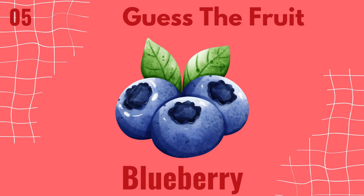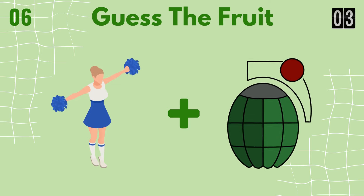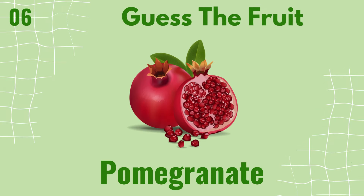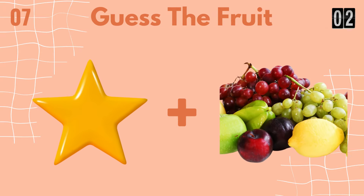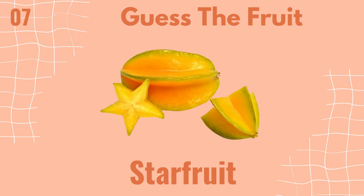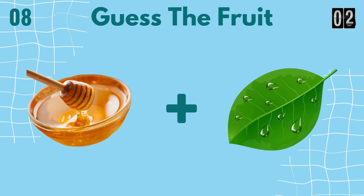It's blueberry. It's pomegranate. It's starfruit. It's honeydew.